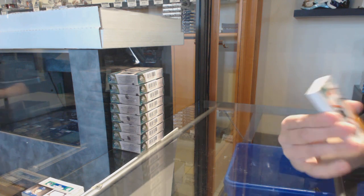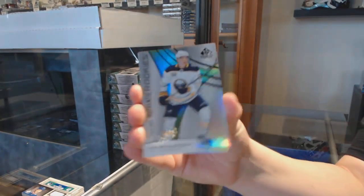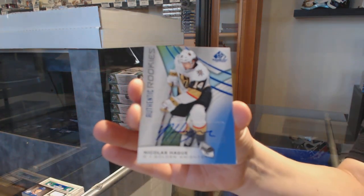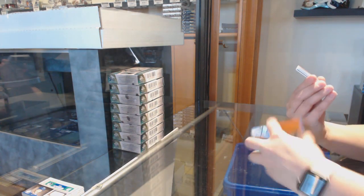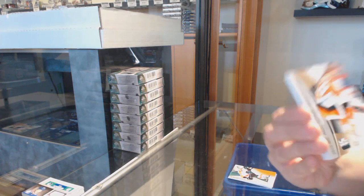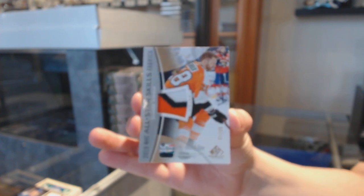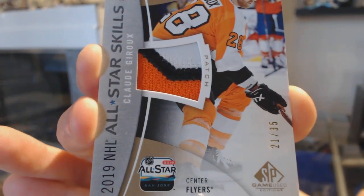We've got an orange numbered to 116 for the Flyers, Carson Twarynski. Numbered to 295 for the Buffalo Sabres, Victor Olofsson. And a blue rookie auto for the Vegas Golden Knights, Nicholas Hegg. Oh, what a great card. All-star skills fabrics patch numbered to 35 for the Philadelphia Flyers, Claude Giroux. Claude Giroux, all-star patch.